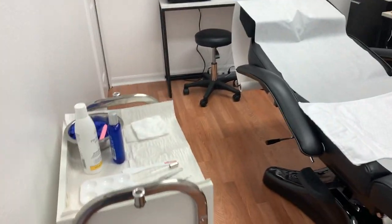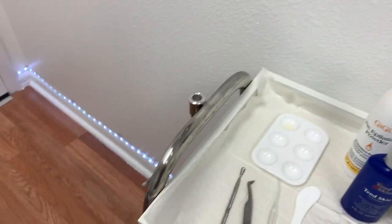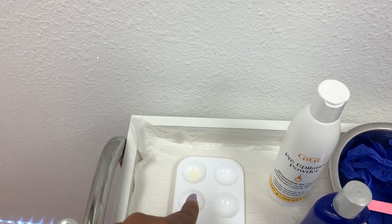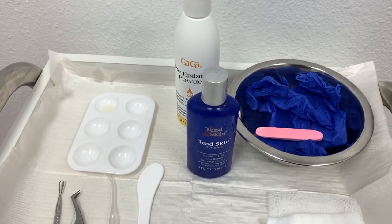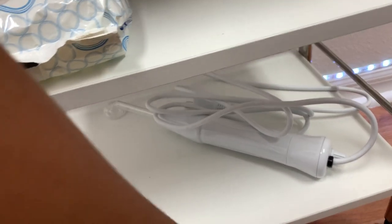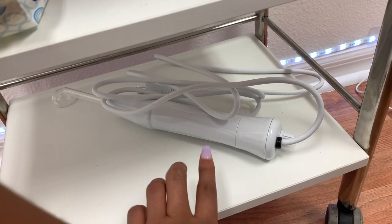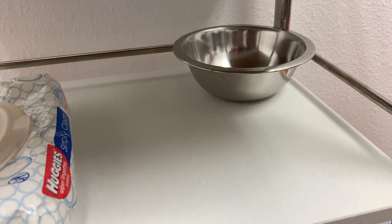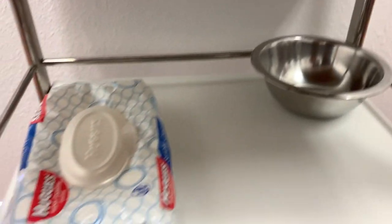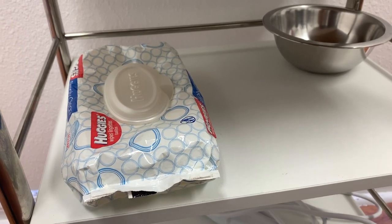This is my vajacial setup. I have everything here. I have the cleanser. I use a powder before I wax. Tenskin is my ingrown hair treatment, along with my little high frequency machine down here. That's what I use for ingrown hairs to prevent them. The high frequency helps with killing bacteria, ingrown hairs, redness, any irritation, so I like to use that after a wax. That's my bowl that I mix my jelly mask in, and I leave little wipes out so they can clean themselves before and after the wax.